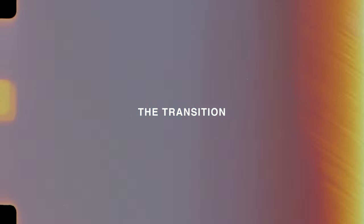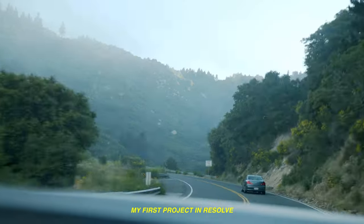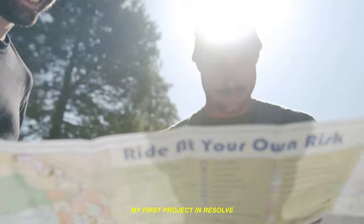The value that Resolve brings is incredible. For $300 you get a great media organizational tab, the cut page, the edit page, insane coloring tools, audio editing, graphics, and a great delivery page where you can choose any codec and settings to deliver your project. It wasn't like Final Cut — it was more similar to Premiere — so right before COVID hit in February 2020, I fully jumped in.